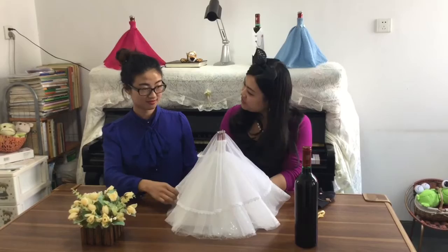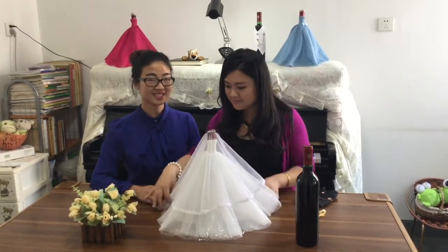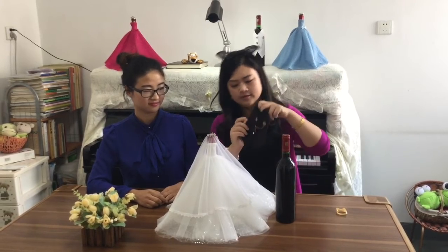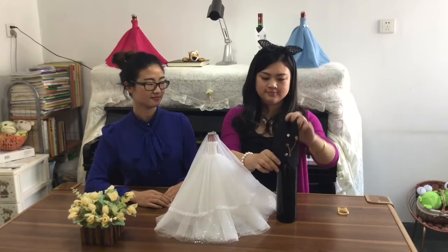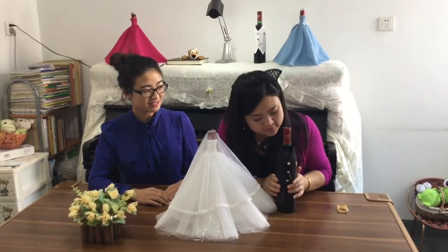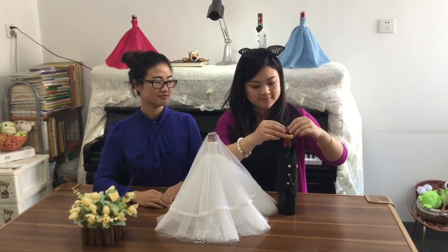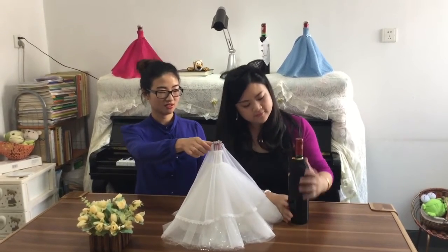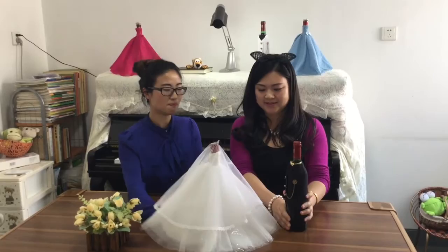Wow, so beautiful! Yes, so cute. Now since the bride is here, let us find her groom. And don't forget his bow tie. Wow, it's cute! Yes, they look just perfect.